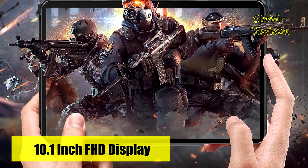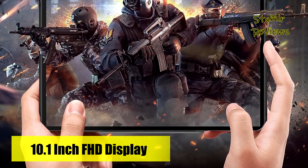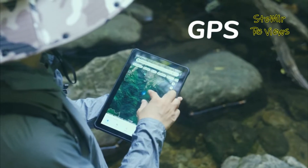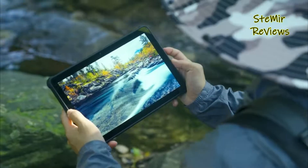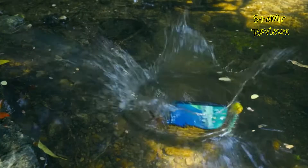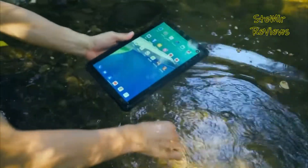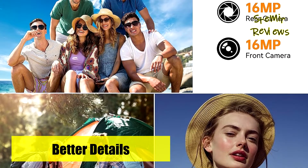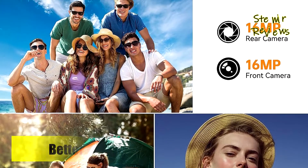The device sports a 10.1-inch FHD display with scratch-resistant properties, boasting a sharp 1920x1200 screen resolution for vivid visuals from all angles. With 400 nits of brightness, the screen remains readable even in bright sunlight. The 14.4 to 9 aspect ratio provides an immersive viewing experience, complemented by eye protection and sleep mode for nighttime usage.